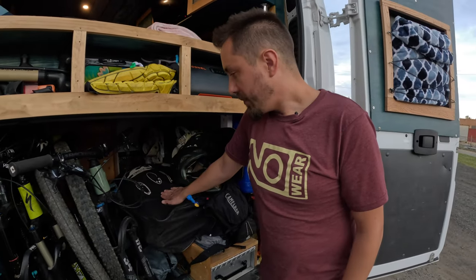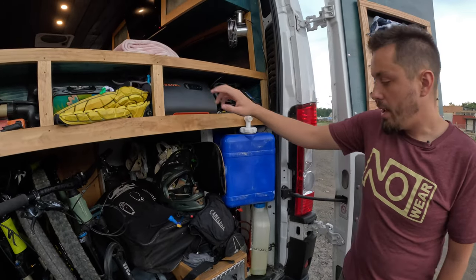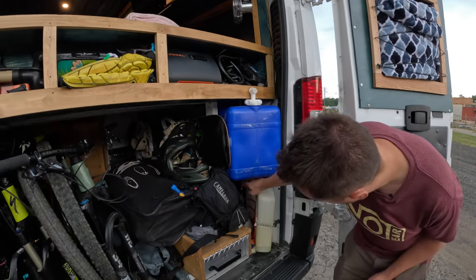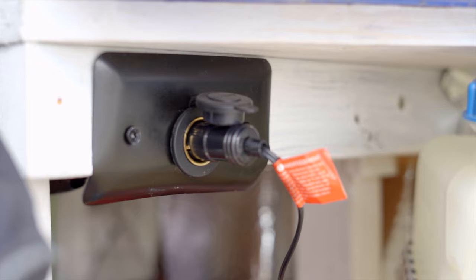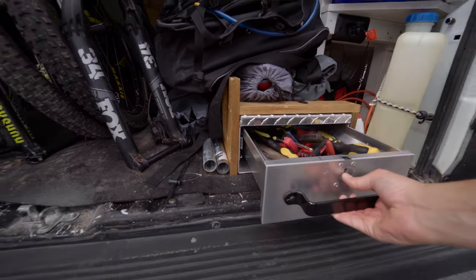I've got a stand-up paddle board — it's an inflatable — and I keep the pump up here for it. Normally you'd run the pump off a cigarette lighter outlet, but I installed one down here as well. Right now the fan is plugged into it, but I can swap that for the pump. I've also got some chairs in here and a toolbox.